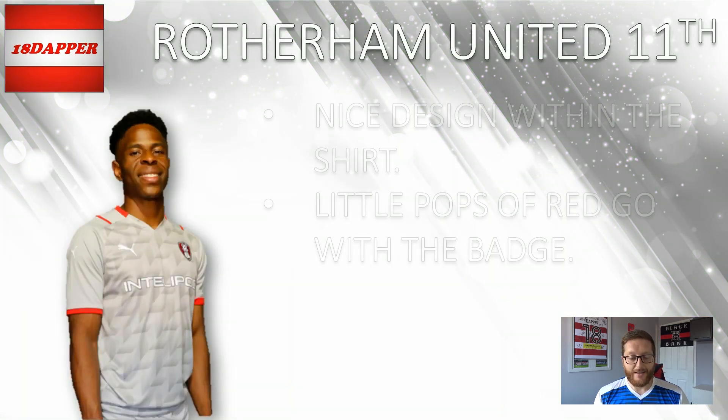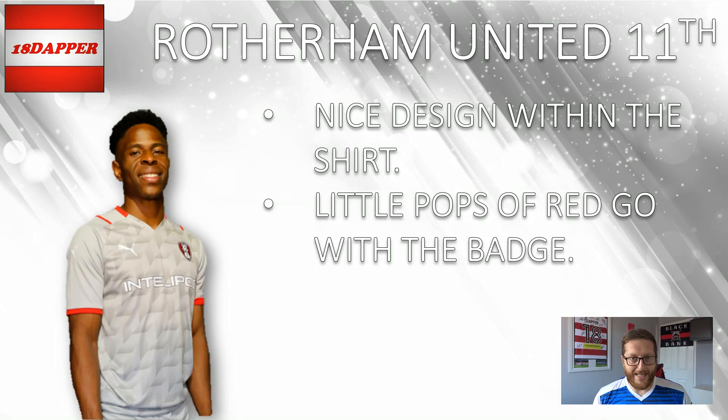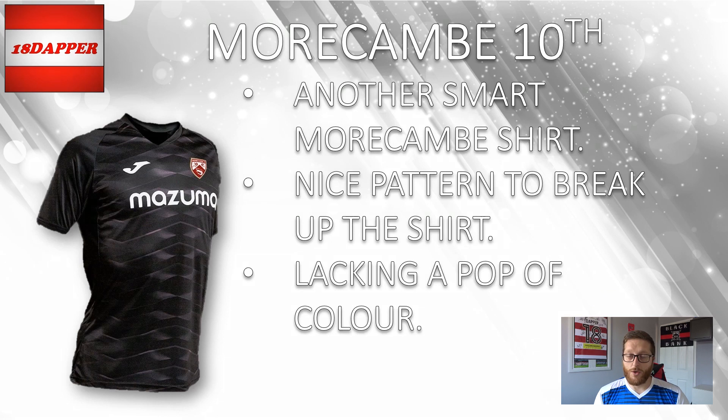On to 11th, I've gone with Rotherham United. We're starting to get into away kits with a bit more of a design on the kit. Rotherham's is a very nice shirt — a nice design within the grey that breaks it up a lot, and the pops of red go with the badge. It's a really nice kit and I'm looking forward to seeing that out on the pitch when we face them at home. So Rotherham United at 11th. On to 10th, I've gone with Morecambe — two great kits from Morecambe this year. The away kit is another smart kit. Nice pattern that breaks up the solid black, but it's just lacking that pop of colour — a bit too much black. The pattern within the shirt is very nice though. So 10th for Morecambe.